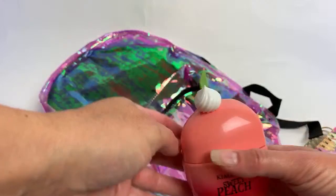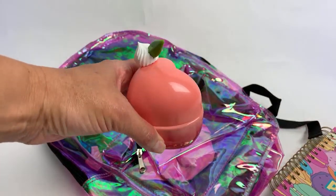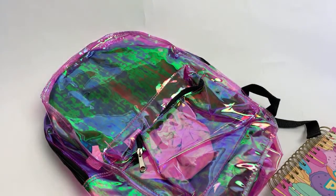This was also $5. The bottle is so cute — I like to position it like this. Isn't that cute? It's like a little heart.